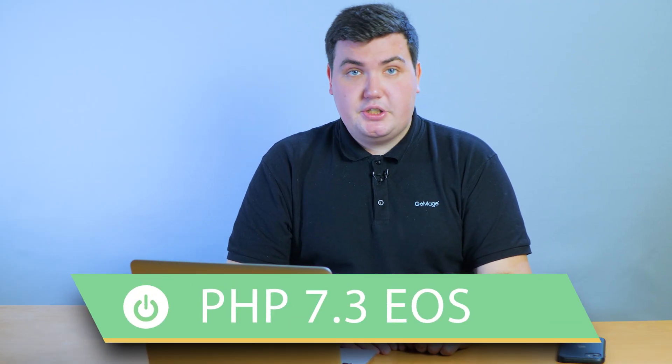PHP 7.3 will reach its end of support in December 2021. Adobe is going to release a new version of Magento open-source in May 2021. This update will include support for PHP 7.4 and will ensure compatibility and compliance for stores running on Magento 2.3. Still, the company warns about possible incompatible changes that might interfere with website performance and installed extensions. That's why it's recommended to upgrade to the latest Magento version, which supports PHP 7.4.